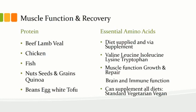These are nutritional supplements providing your valine, lysine, isoleucine, and tryptophan — part of the nine essential amino acids that cannot be produced by the body and must be taken in exogenously through food. They are important for muscle function, protein repair and synthesis, muscle growth, brain function, and immune system. They can supplement a standard vegetarian or vegan diet.